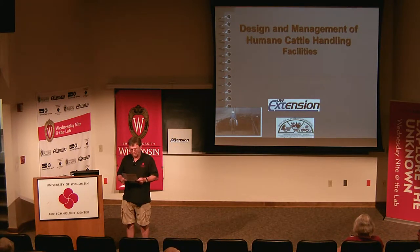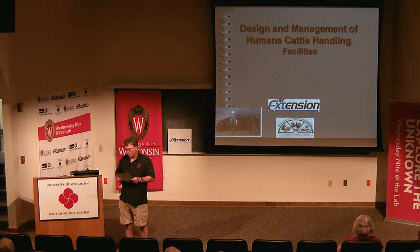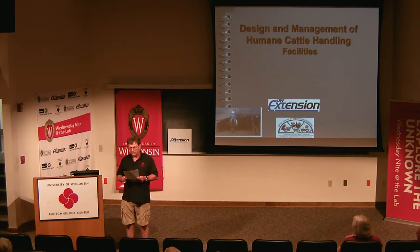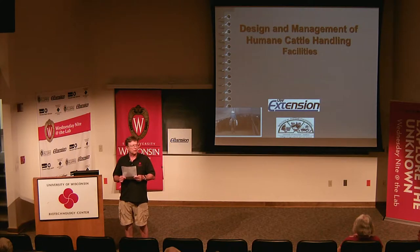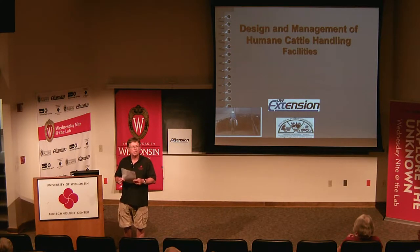Tonight it's my pleasure to introduce Dave Kummel. He's with the College of Ag and Life Sciences in the Biological Systems Engineering Department, and also with UW Extension Cooperative Extension. He'll be talking about design and management of humane animal handling facilities. Dave was born in Coon Valley, Wisconsin, in Vernon County. He went to Westby High School, spent time at UW-Eau Claire, then came to UW-Madison where he finished his bachelor's and got his PhD around 1985. He's been with the department ever since. Please join me in welcoming Dave Kummel.